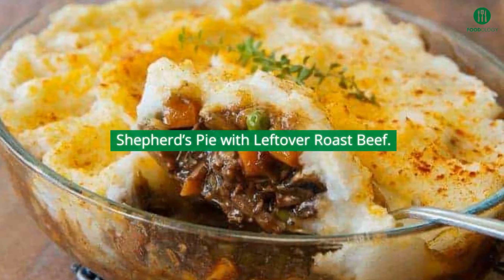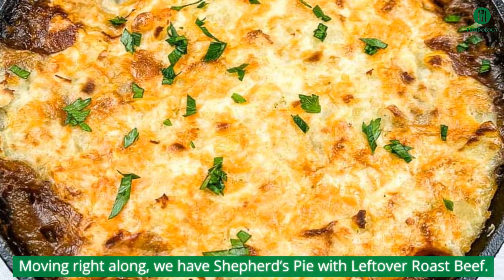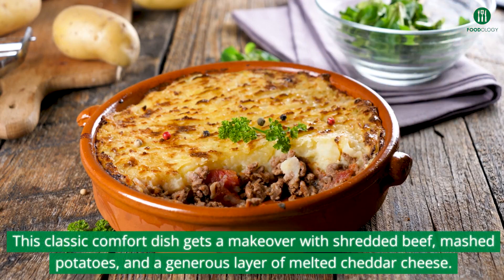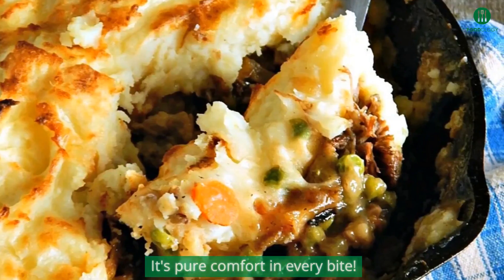Moving right along, we have shepherd's pie with leftover roast beef. This classic comfort dish gets a makeover with shredded beef, mashed potatoes, and a generous layer of melted cheddar cheese. It's pure comfort in every bite.